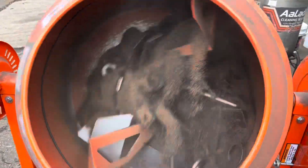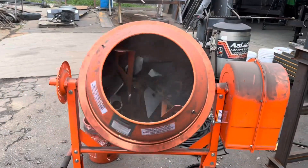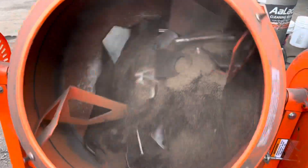Hi guys, Derek here with The Closet Doctor. I was across the street at the metal fabrication shop Fatboy Trailers the other day, talking to the guys, and one of their improvements was they have a small plasma cutter to cut out parts and it leaves a little bit of slag on it.